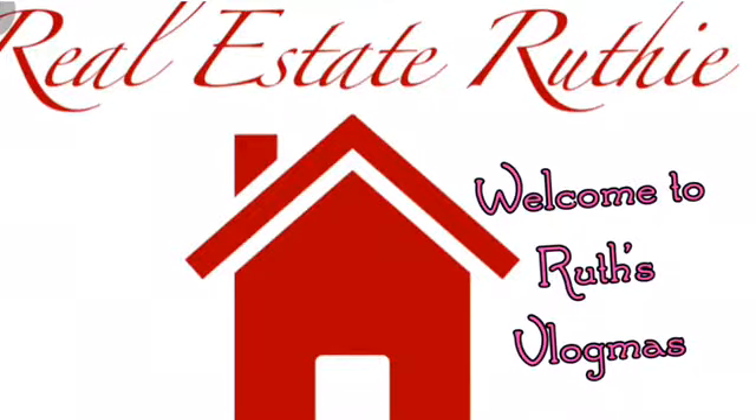Welcome to Roots Vlogmas! Hey everybody and welcome to Vlogmas. This edition comes to you from my office, from my laptop, where I was just looking at the Pantone color of the year for 2019 — and the color of the year is Living Coral.